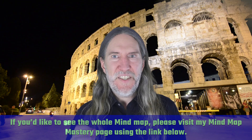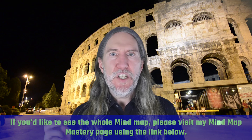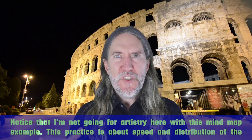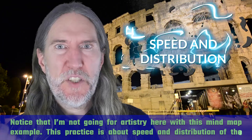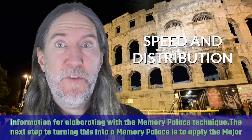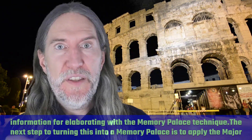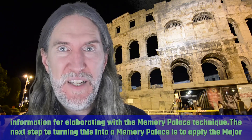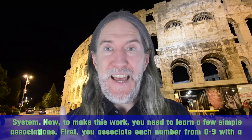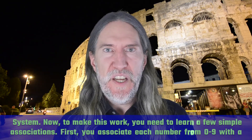If you'd like to see the whole mind map, please visit my mind map mastery page using the link below. Notice that I'm not going for artistry here with this mind map example. This practice is about speed and distribution of the information for elaborating with the memory palace technique. The next step to turning this into a memory palace is to apply the major system. To make this work, you need to learn a few simple associations.